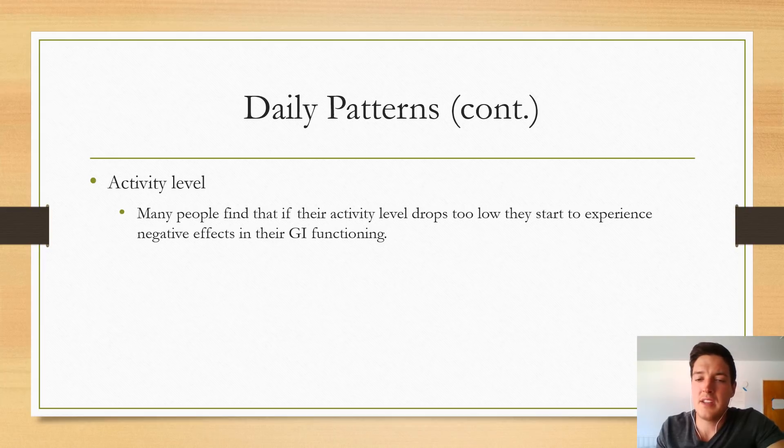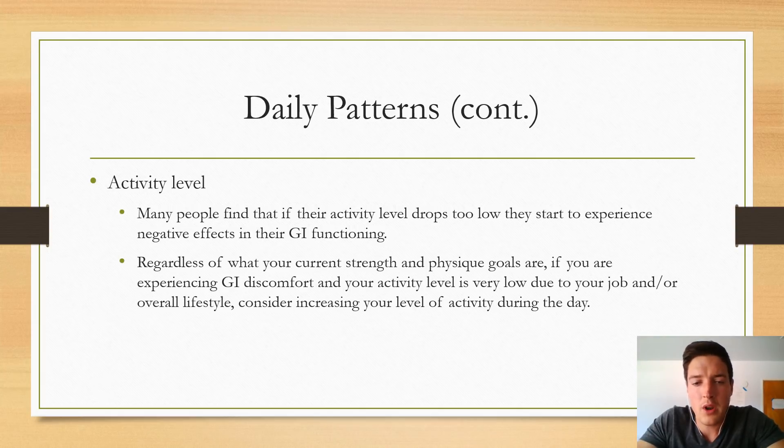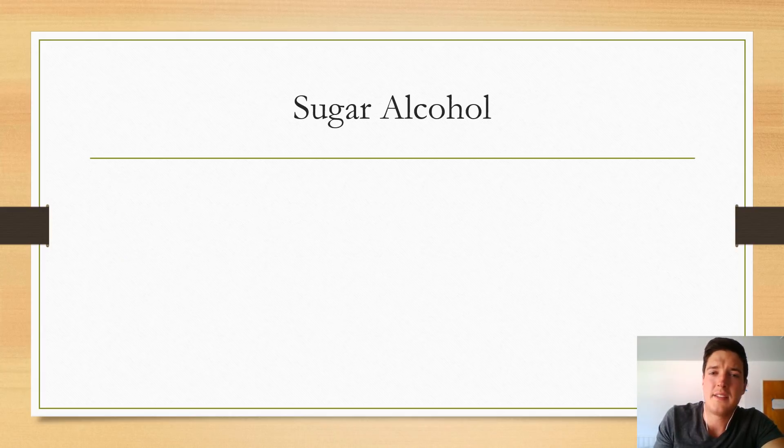Another daily pattern that can affect digestive functioning is your activity level. Many people find that if their activity level drops too low, they start to experience negative effects in their GI functioning. Even if you don't need more daily activity or cardio for fat loss, increasing your activity during the day may help your GI functioning. One easy way I help clients with this is using a pedometer to track their steps. If their step count is really low due to their job or lifestyle, we set a step goal to help increase their daily activity level.